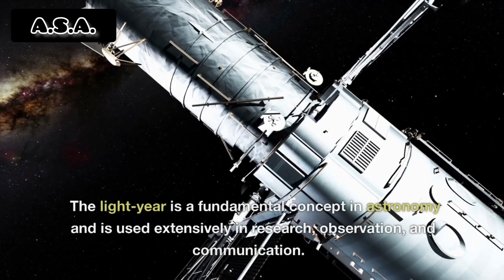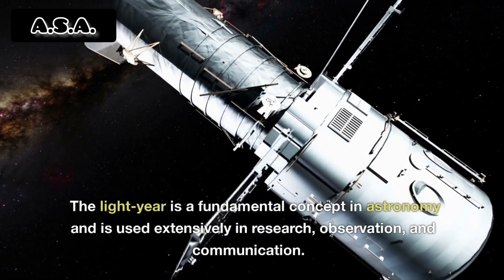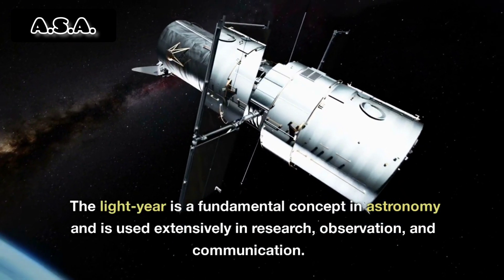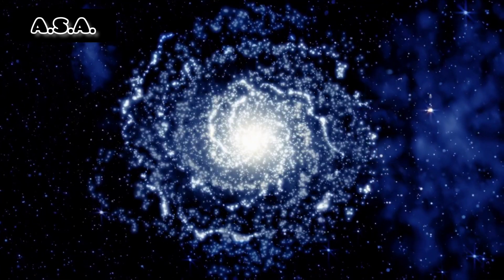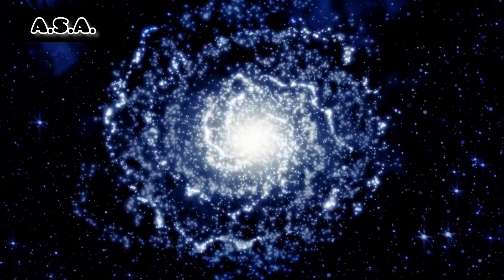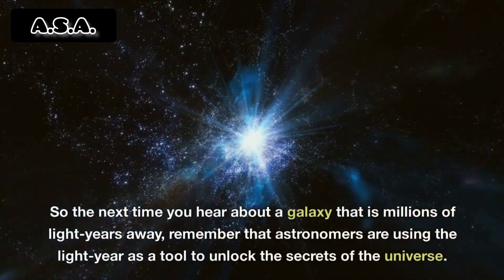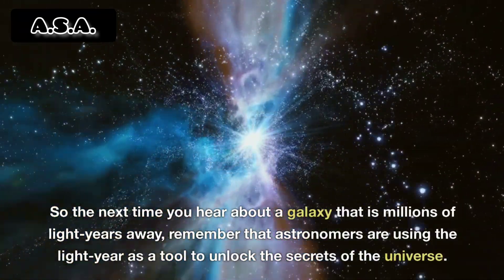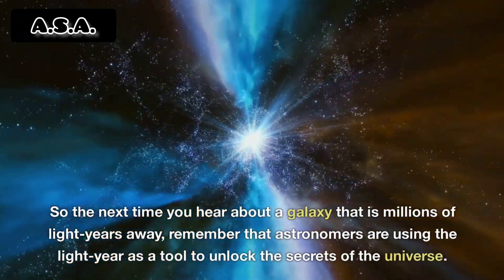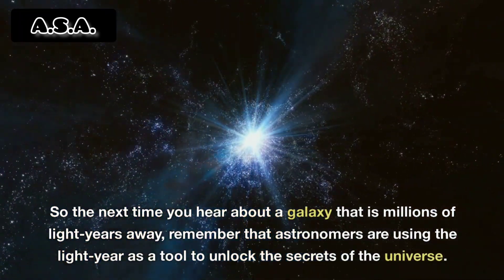The light year is a fundamental concept in astronomy and is used extensively in research, observation, and communication. So the next time you hear about a galaxy that is millions of light years away, remember that astronomers are using the light year as a tool to unlock the secrets of the universe.